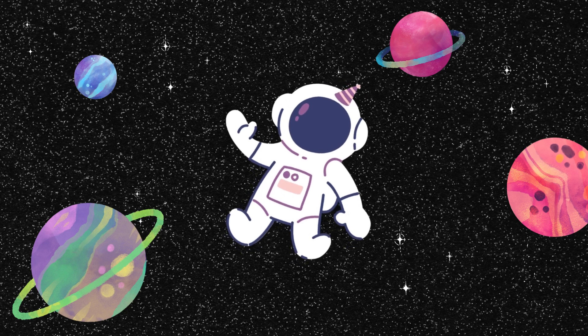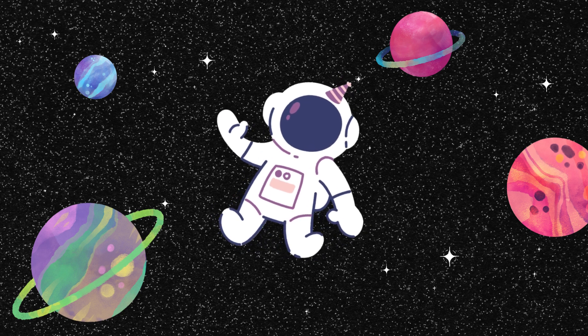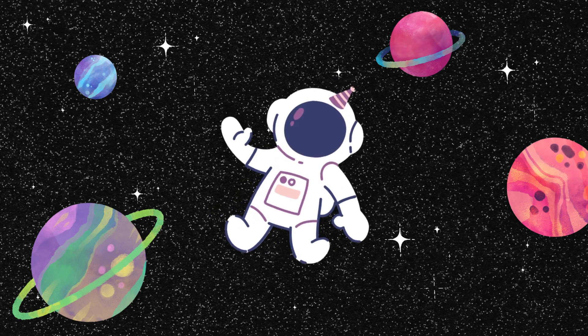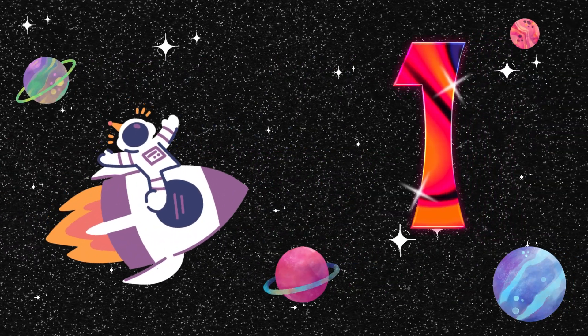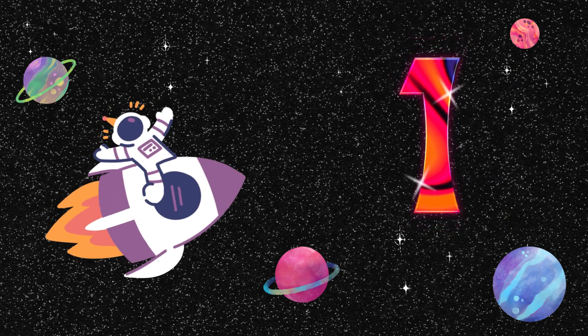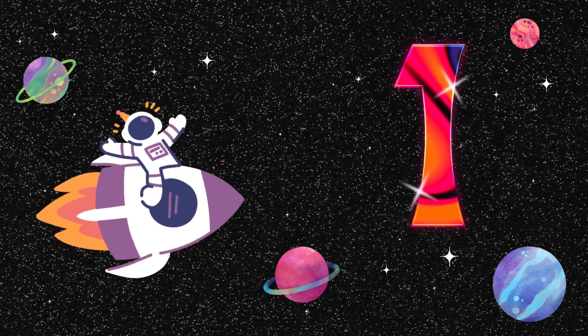Hello, everyone. Today is the perfect time to embark on a fun space adventure. Let's explore the world of numbers together and encounter some special planets. Our first adventure begins on the mysterious Planet One. Everything on this unique planet exists in only one. Let's take a closer look.